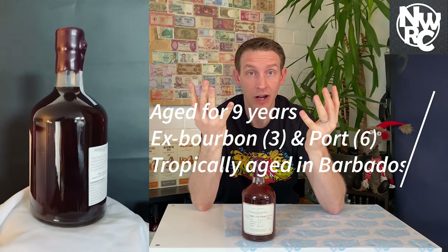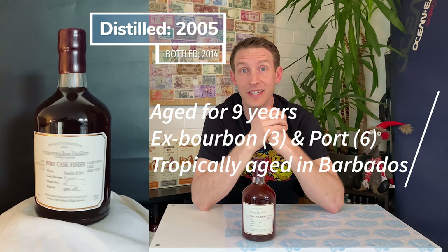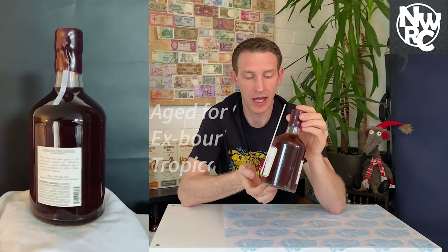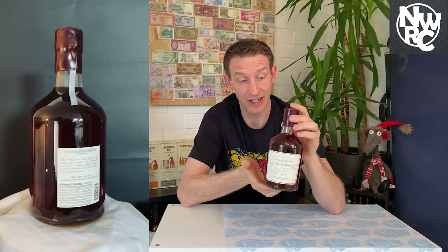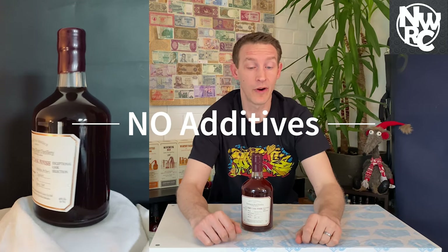How old is it? It's a nine-year-old rum, all tropically aged in Barbados. It was distilled in 2005 and bottled in 2014 when it was released to market. The ageing is three years in ex-bourbon casks and six years in port casks, giving a really nice dark hue to the liquid inside. Most importantly, everything from RL Seals — no additives, pure rum.